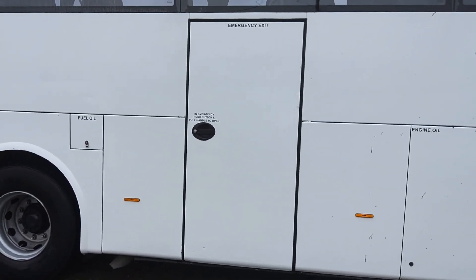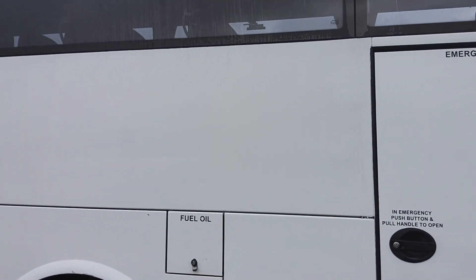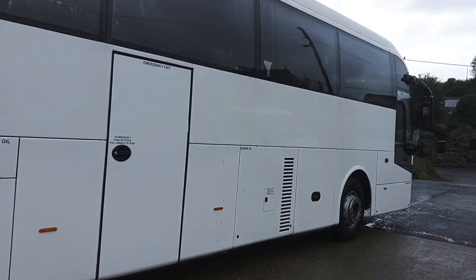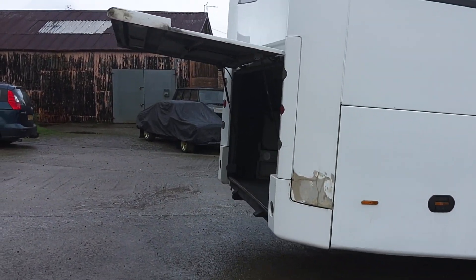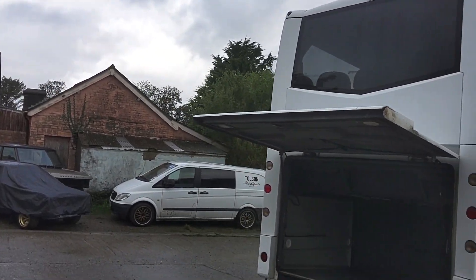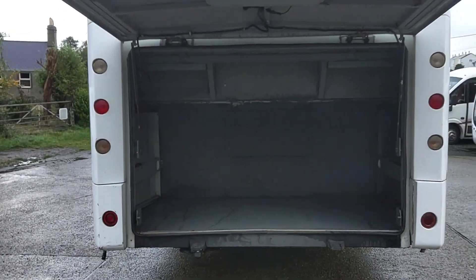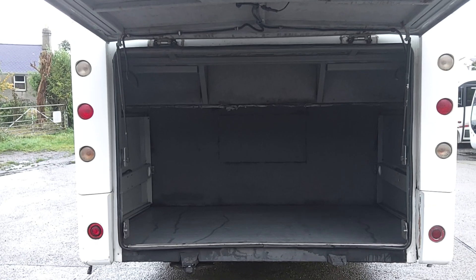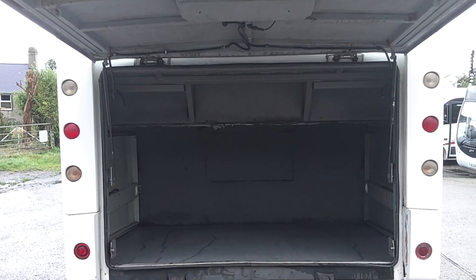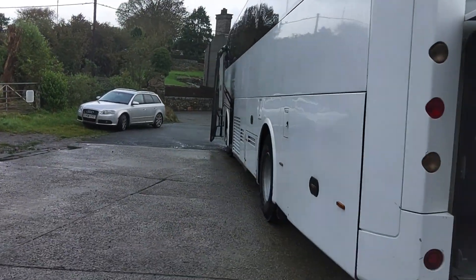We've got a centre continental door. The offside is not so bad to be honest, until we get to this corner. One of the best attributes for me of a B12M is the luggage space, because you've still got a massive boot and you've got a big side locker down the front.